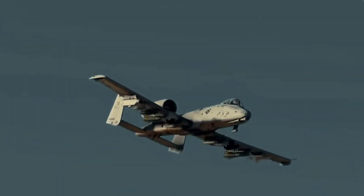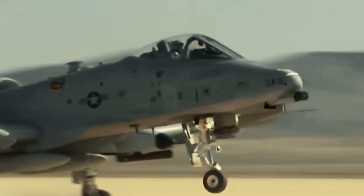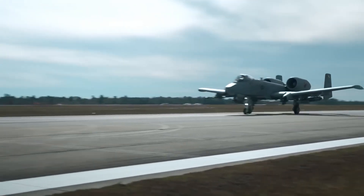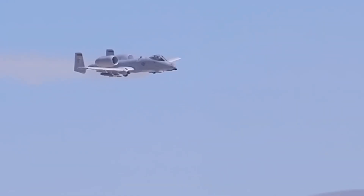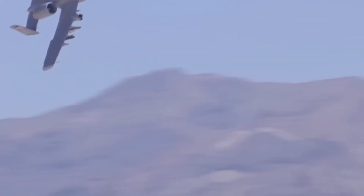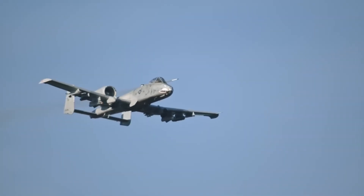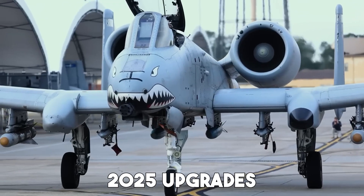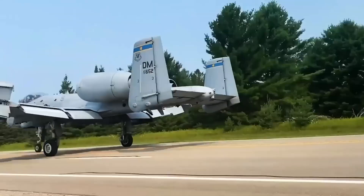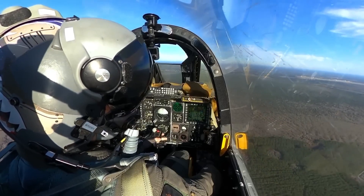Why bring back a Cold War-era jet in 2025? Because no other aircraft can do what the Warthog does. This isn't just a new paint job or a software patch. We're talking next-gen armor, upgraded avionics, new weapons, and battlefield dominance like never before. From its monster cannon to its near-invincible frame, the A10 has always been the grunt's guardian angel. But now, with these 2025 upgrades, it has become more lethal, smarter, and tougher — a flying tank re-engineered for modern warfare.